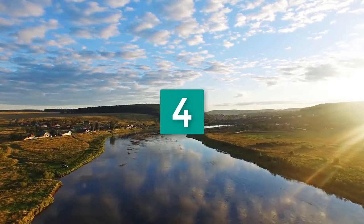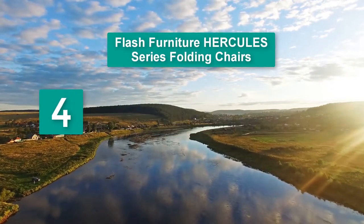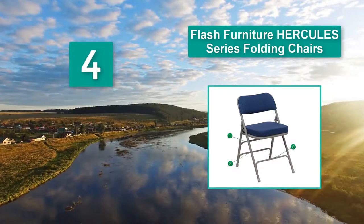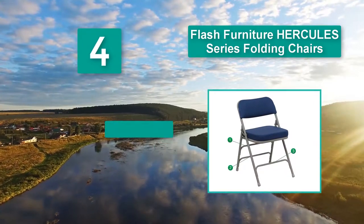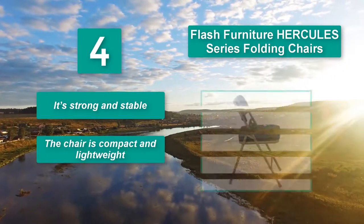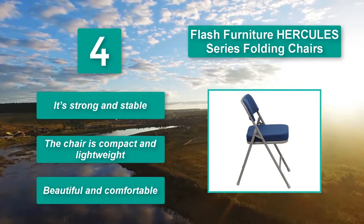Number four: Flash Furniture Hercules Series folding chair. This comes with a nicely padded seating surface and is supported by a sturdy metal frame. Folding and unfolding it is very easy and only takes a few seconds. It's strong, stable, compact, lightweight, beautiful, and comfortable.